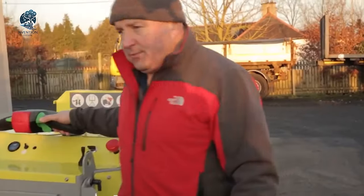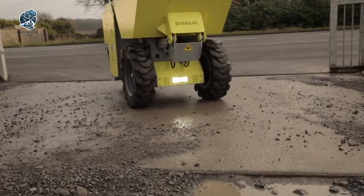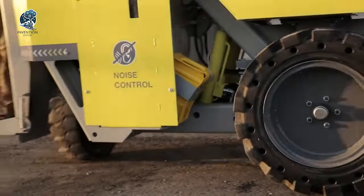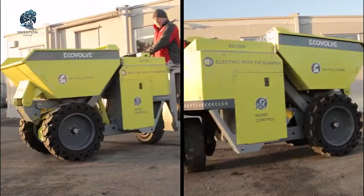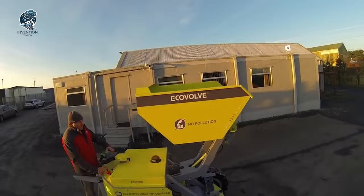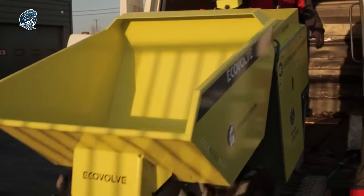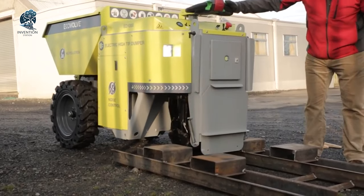Embrace a cleaner future as the EcoVolv dumper is exclusively powered by electricity, bidding farewell to fossil fuels and slashing carbon emissions. It's not just a vehicle, it's a sustainable solution, propelling industries forward while prioritizing our planet's well-being. With the EcoVolv electric dumper, efficiency meets environmental consciousness, making it a trailblazer in the electric vehicle landscape. Step into the future of clean and powerful mobility.